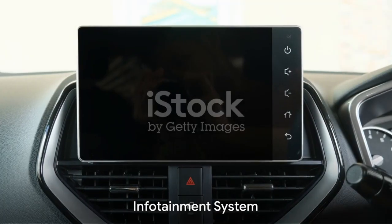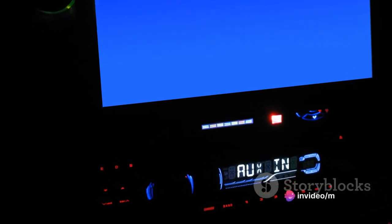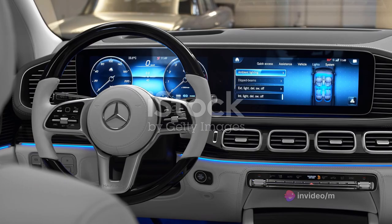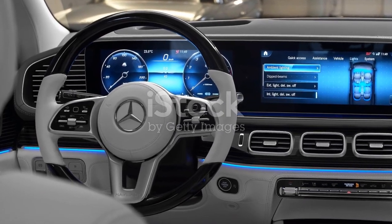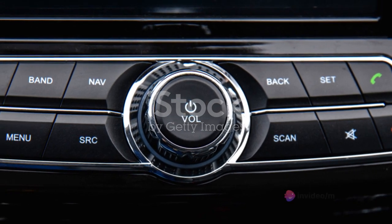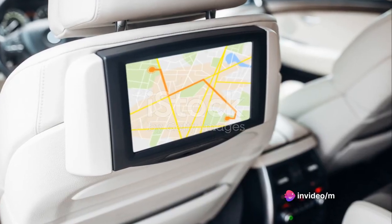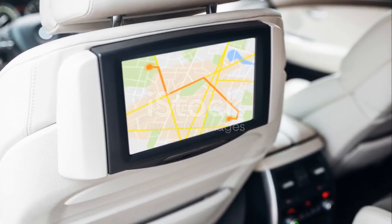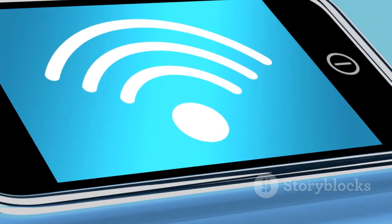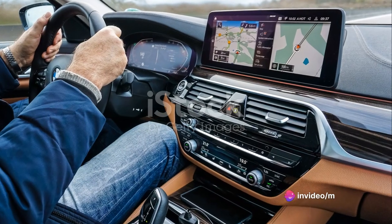Let's find out. Starting with the infotainment system, the Sprinter doesn't disappoint. Mercedes-Benz has packed this vehicle with an infotainment system that's user-friendly and loaded with features. The interface is intuitive, with sharp graphics and straightforward menus that respond swiftly to your touch. You'll easily navigate through the various options, whether you're tweaking settings for the ride or selecting your favorite tunes. The connectivity options are impressive too, with standard Bluetooth, USB ports, and optional Wi-Fi hotspot to keep you connected on the go. Apple CarPlay and Android Auto compatibility ensure seamless integration of your smartphone.